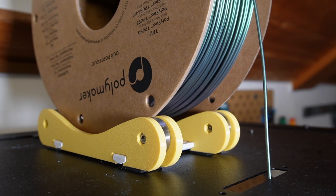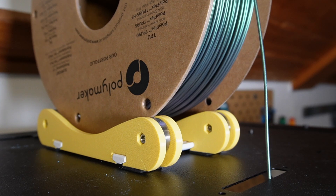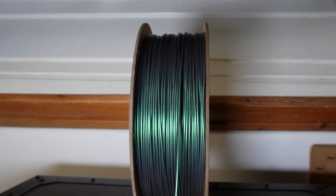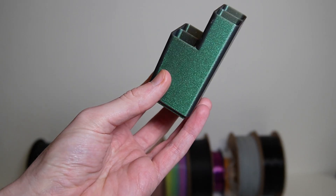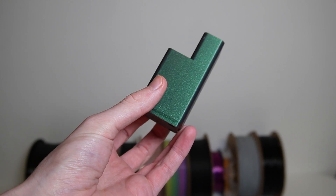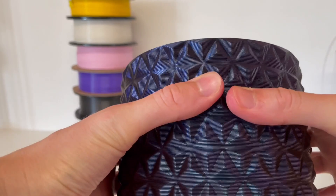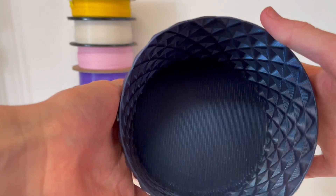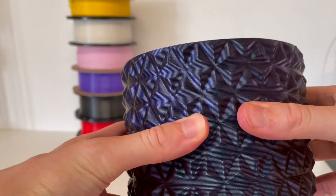Starlight PLA has a very interesting effect as it changes color depending on the perspective and light. The filament is available in different colors, each based on phenomena in the solar system — I have Comet and Twilight here, for example. There is also a very similar filament from Filamentum called Wizards Voodoo, and I have printed some very nice components with it over the last few years.